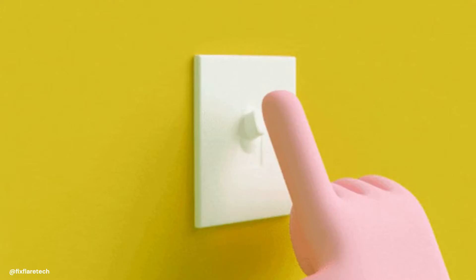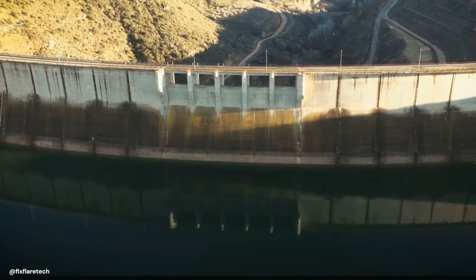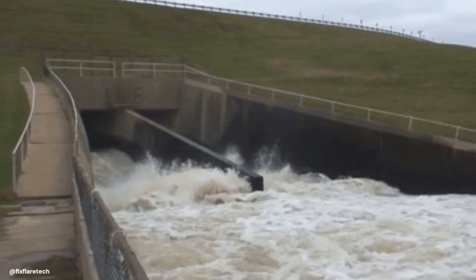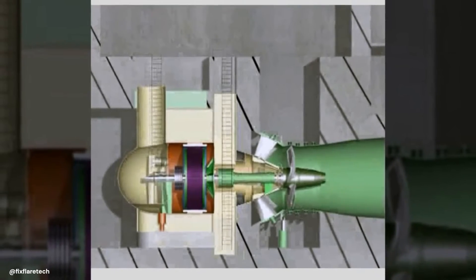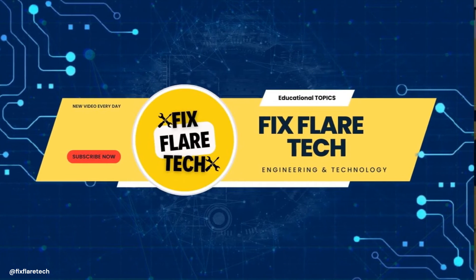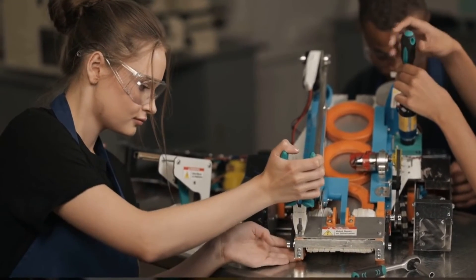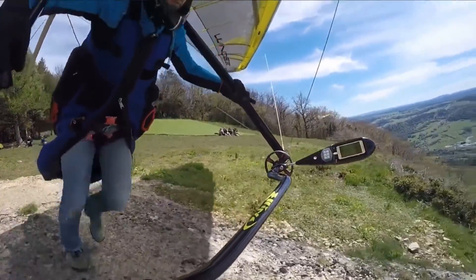So, the next time you switch on a light or charge your phone, take a moment to appreciate the incredible engineering marvel that is the bulb turbine. Thank you for joining us on this exploratory journey into the world of bulb turbines. Stay tuned to Fix Flare Tech, where we continue to delve into the fascinating world of technology and engineering. This is M.Q. Joshi, signing off until our next tech adventure.